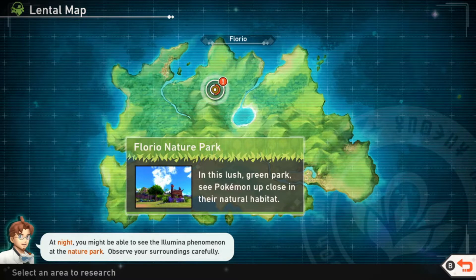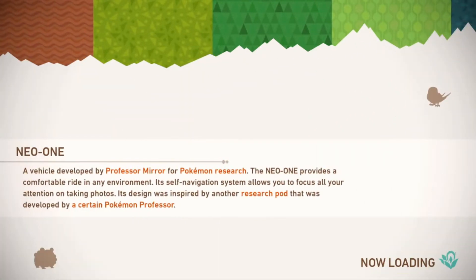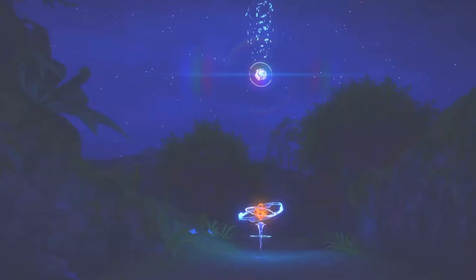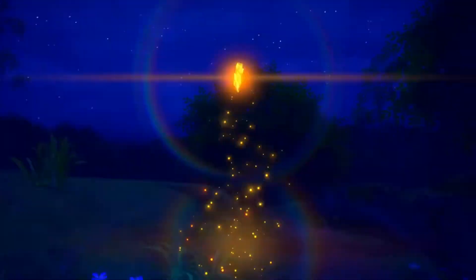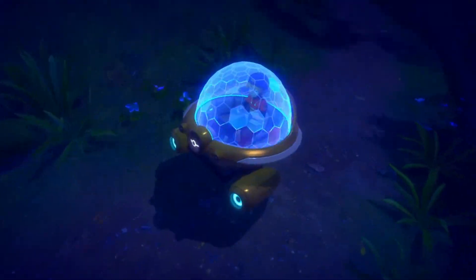At night you might be able to see the Lumina phenomenon at the nature park — observe your surroundings carefully. So we're going to the night park and we're gonna check out this new thing. This is pretty cool. The Neo-One — a vehicle developed by Professor Mirror for Pokémon research. I love this thing, this is really cool. There are different Pokémon at night — oh look, there's a Scorbunny!